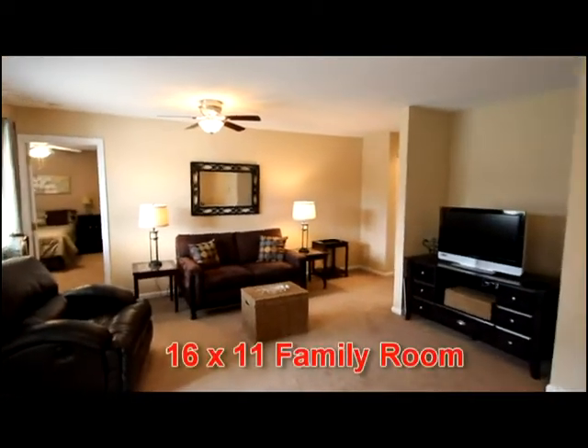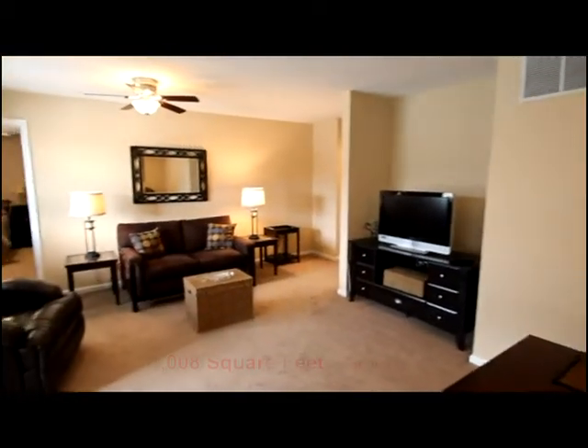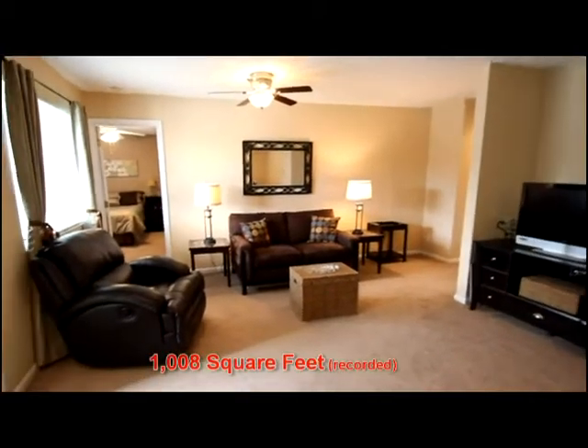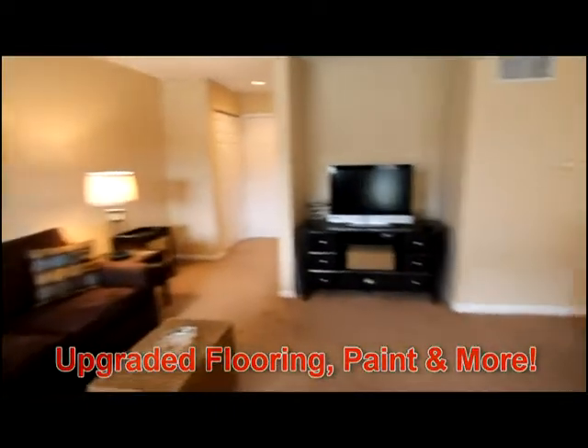This spacious family room has an open feel — notice the space for your flat panel TV or entertainment center. There are also many views of the pond from this area.